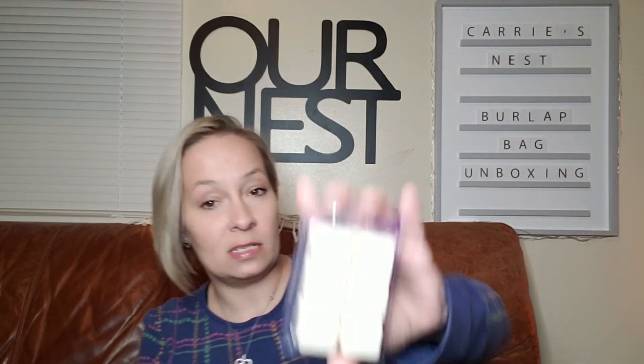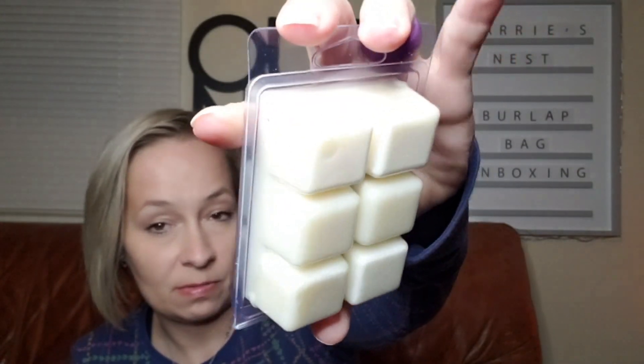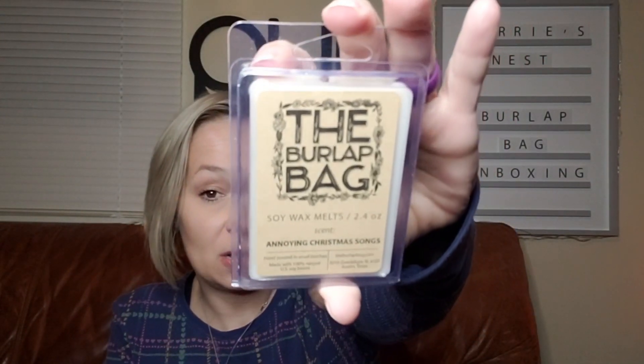We have the wax melts here, and these are 2.4 ounces, hand poured in small batches, made with 100% natural U.S. soybeans, from Austin, Texas. They're always just plain-colored wax melts. Out of the three months I've had it, I have never gotten a colored wax melt. I do like their packaging — I think it's really cute, simplistic but cute.